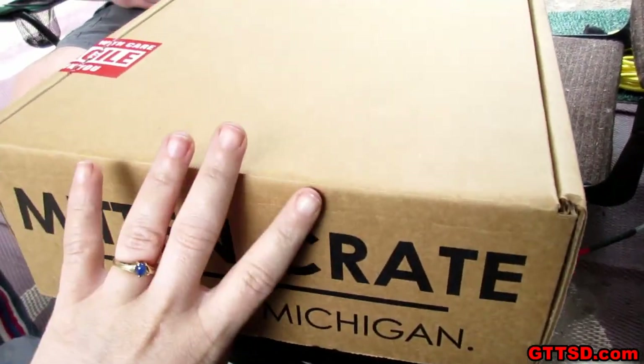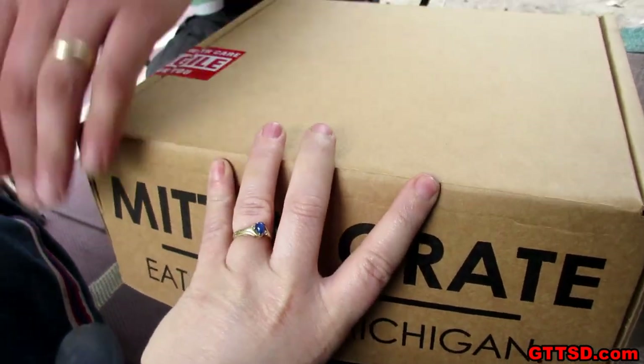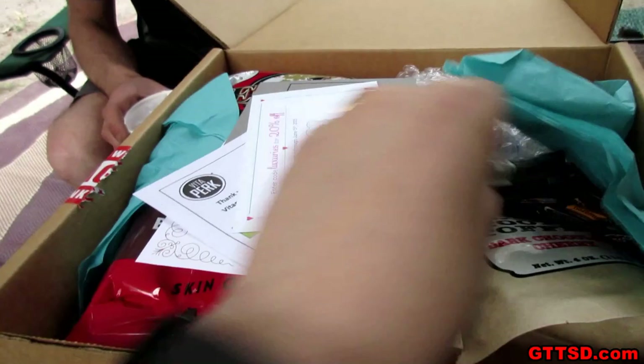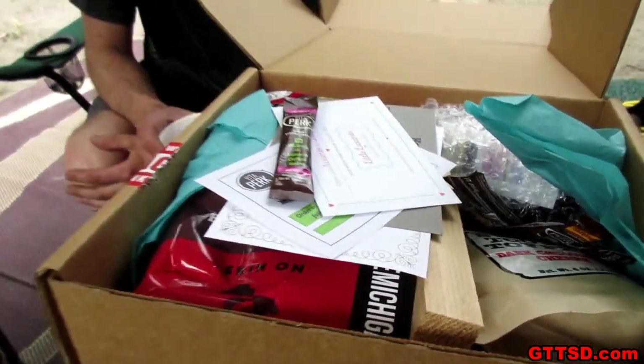Let's open this up and see what we got! Alright, I got a list. You're hoping blueberry — didn't the last one have blueberry everything? It did! I see something I recognize! I do too!